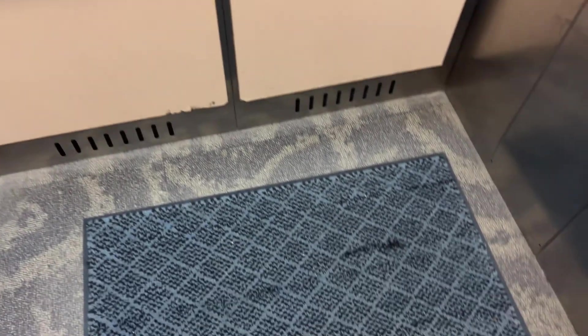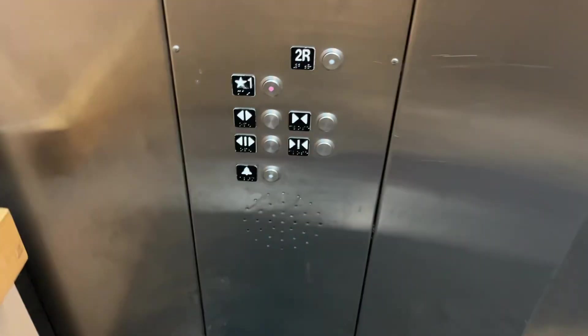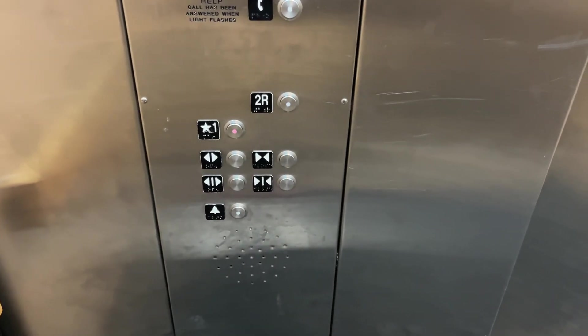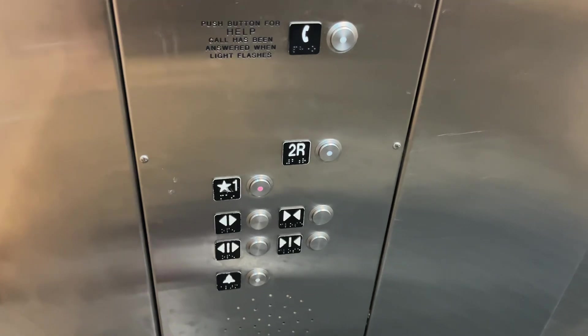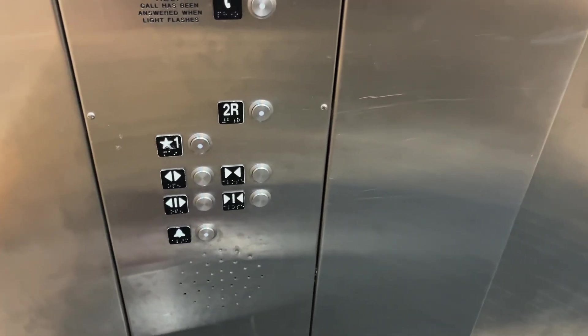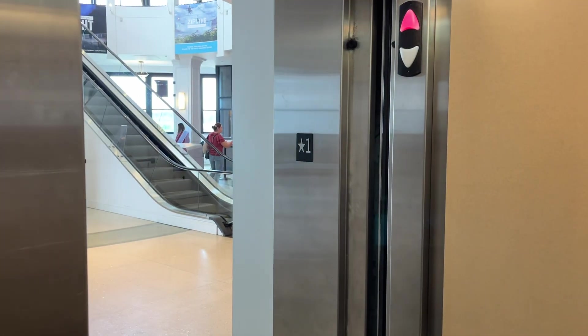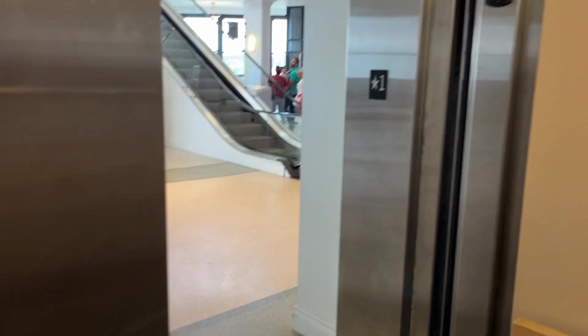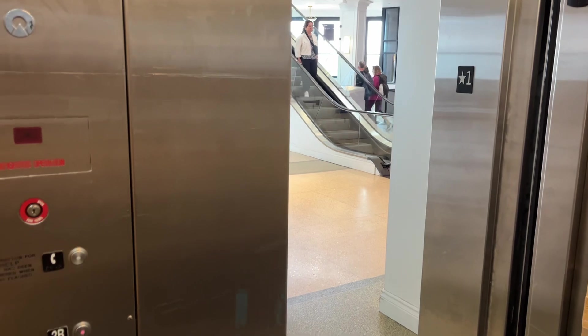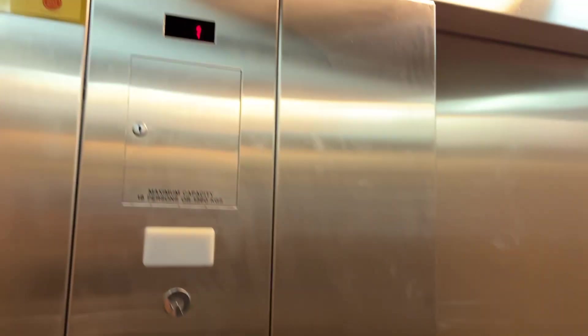We'll do a view of the falls. It's a pretty basic Schindler elevator. Actually we'll just take it for one more ride and then we'll get a view of the falls.